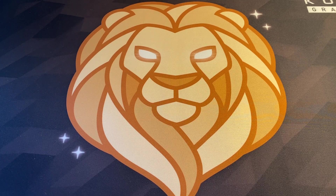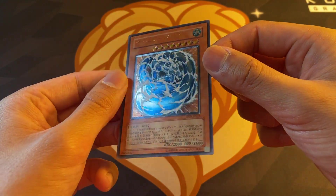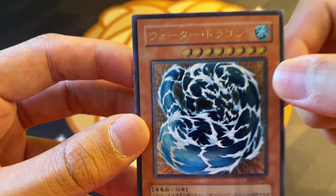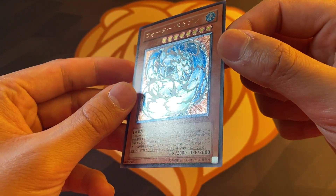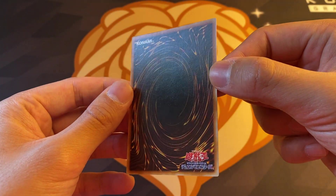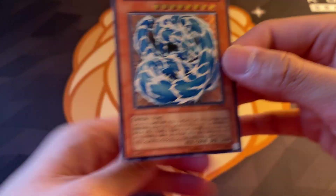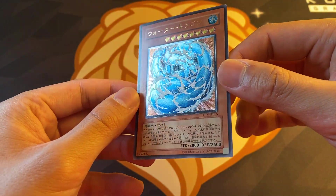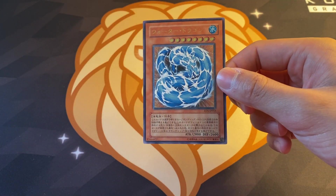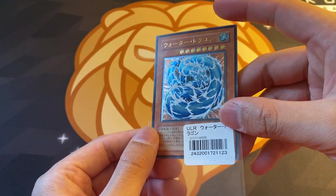We have this gorgeous OCG Ultimate Rare Water Dragon. I've been looking for a copy of Water Dragon for the longest time and I finally picked one up. This one has slight edge wear unfortunately, so if I were to grade it, it would probably be a PSA 8, I'd say - but otherwise a pretty clean card. Maybe a 9 if they let that slide. I might grade this just because it's a beautiful card and I really like Water Dragon. This foiling is gorgeous.